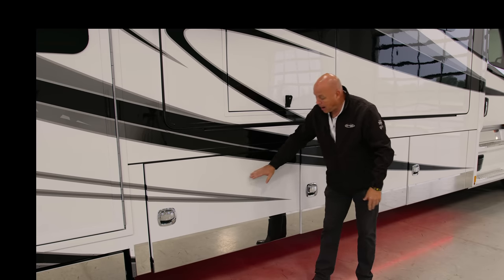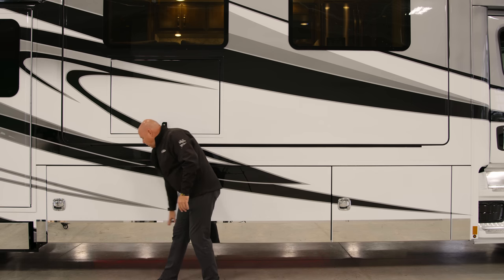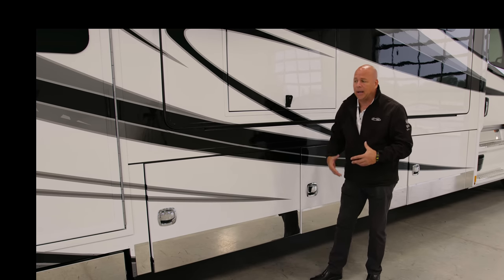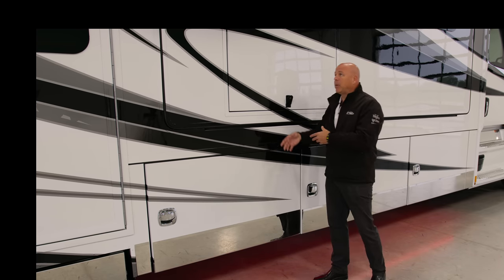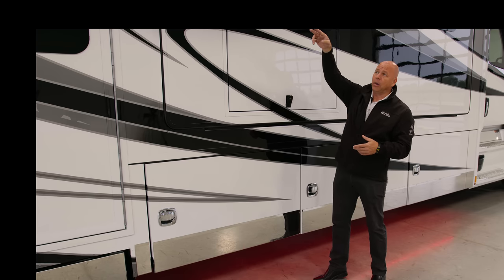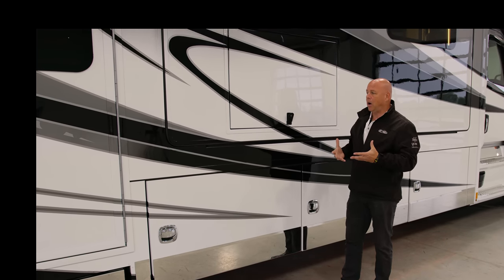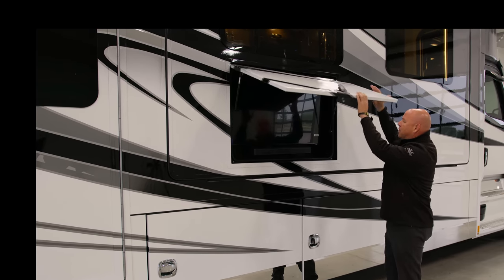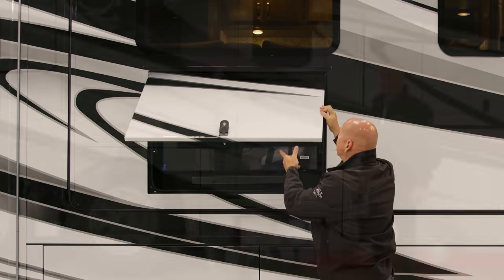You'll also notice on the bottom of the coach stainless steel accented pieces all the way down, and just underneath the coach there is a lighted accent that gives good ambiance. That complements the full-length awning which also has an LED light. Of course, you also have your outside entertainment system — a 43-inch TV with a sound bar.